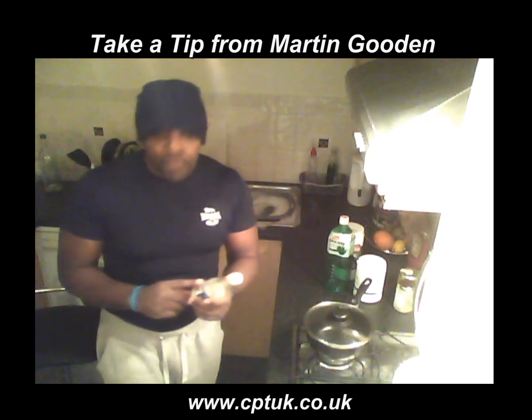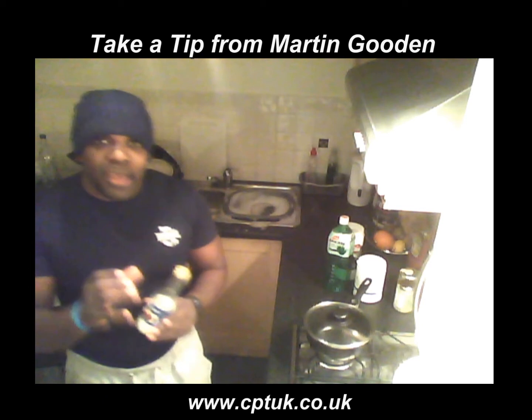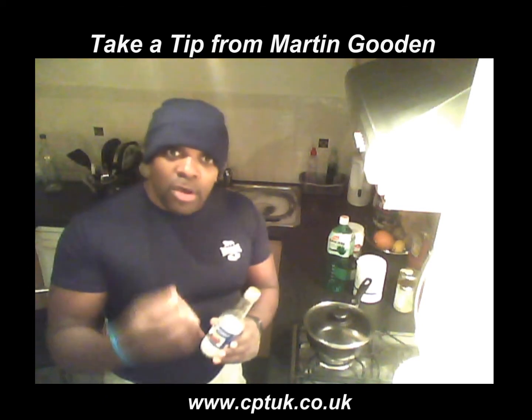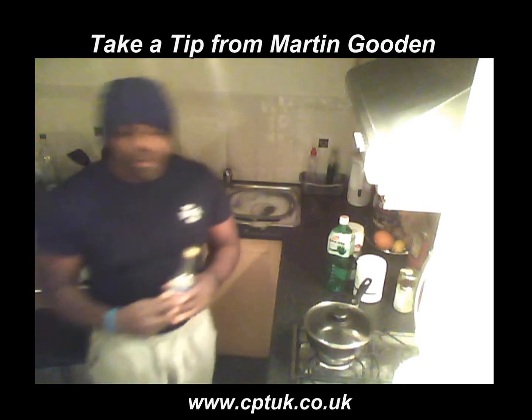The other thing about coconut oil is that it is directly sent to your liver, which helps you get energy straight into your system — and that is very important.